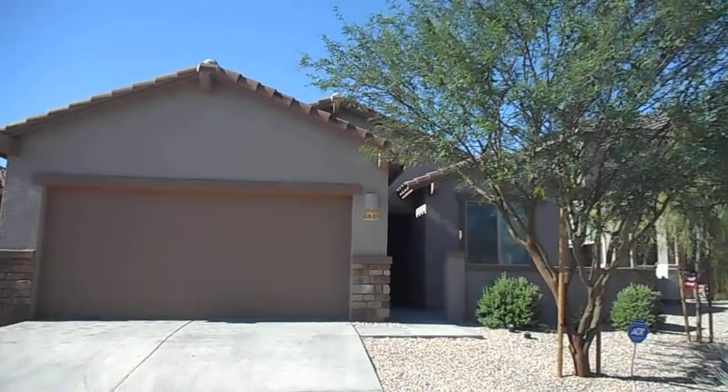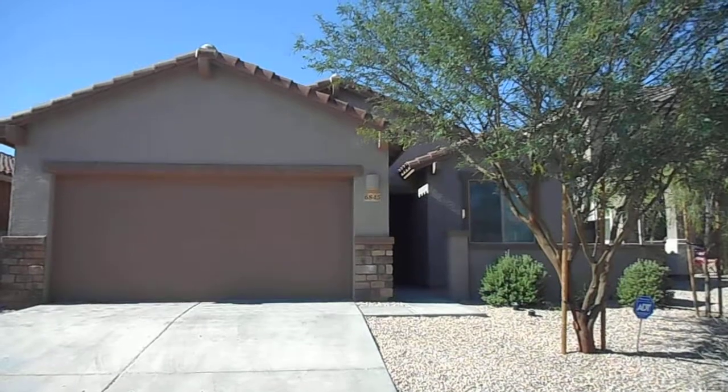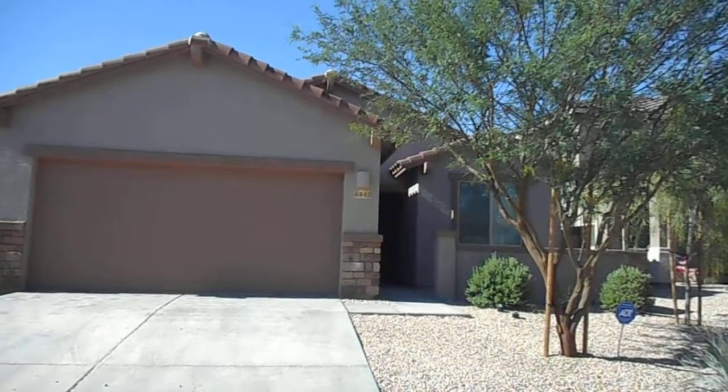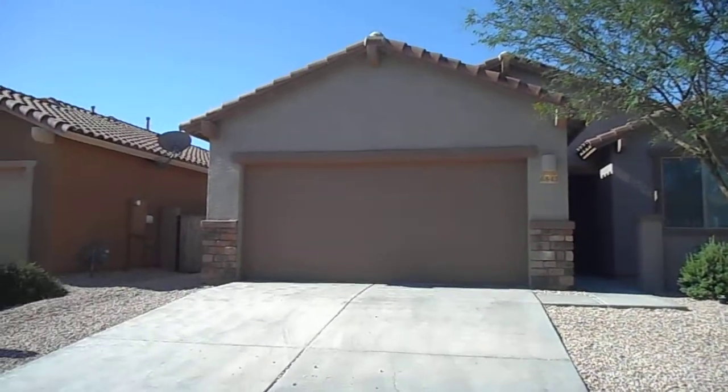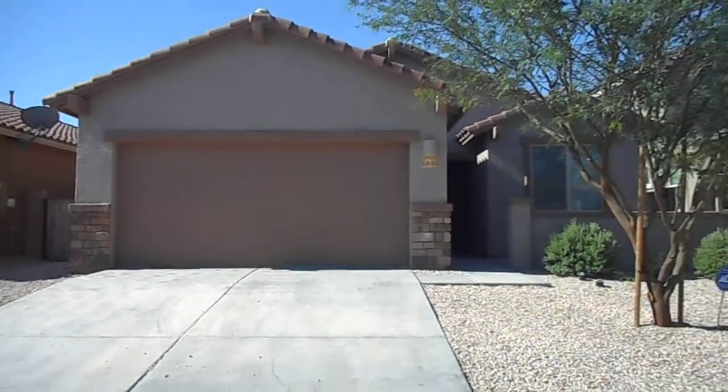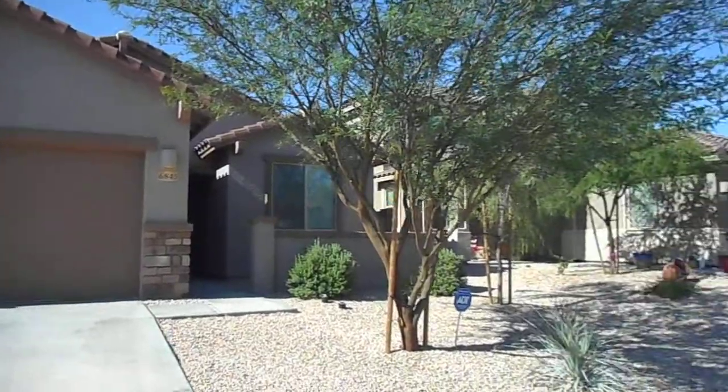Hi, I'm Claudia with Blue Fox Properties. Today I'm located at 6845 West Leeward Coveway. This home is located off of Valencia and Wade in the Star Valley community.